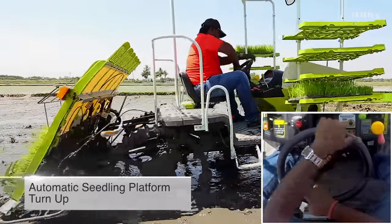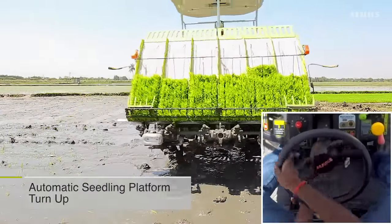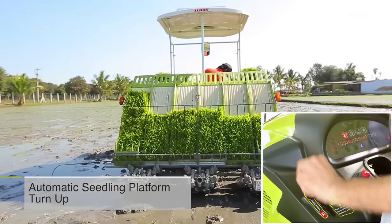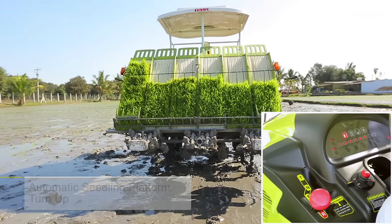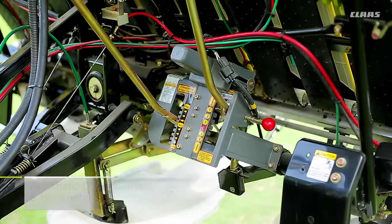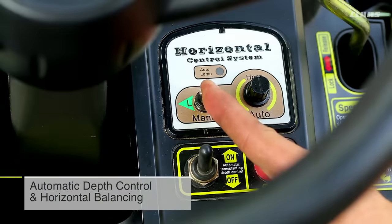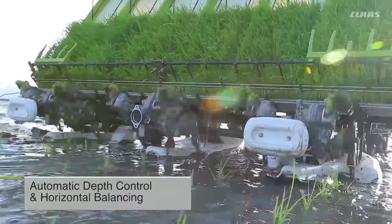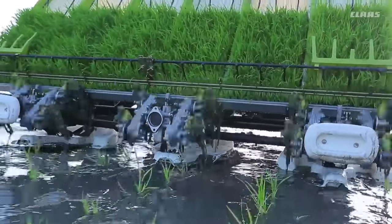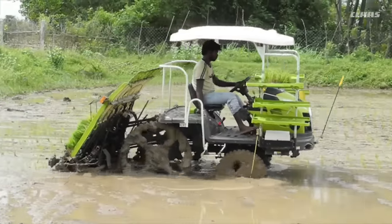The automatic seedling platform turn-up mechanism activates during turning on either side and during reverse movement, making it easy and convenient for the operator. The automatic depth control and horizontal balancing system results in uniform depth of transplanting at high speeds, even in unleveled field conditions.